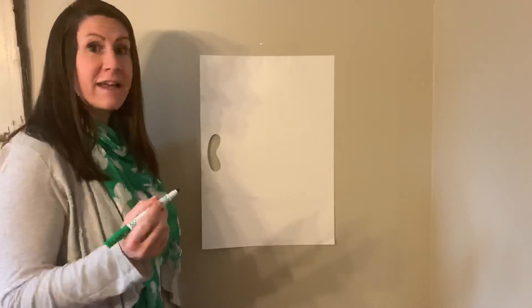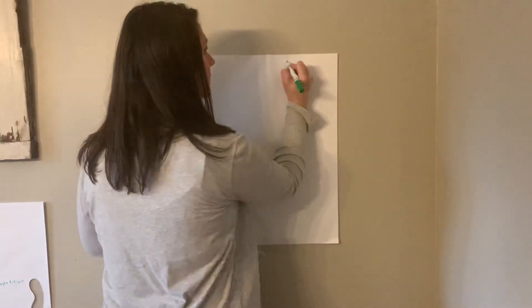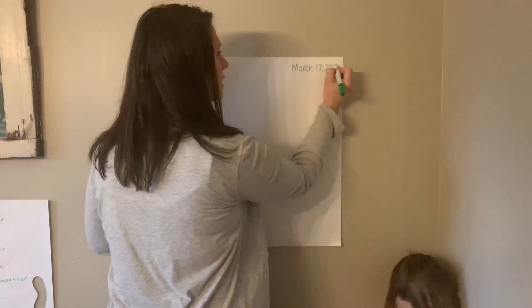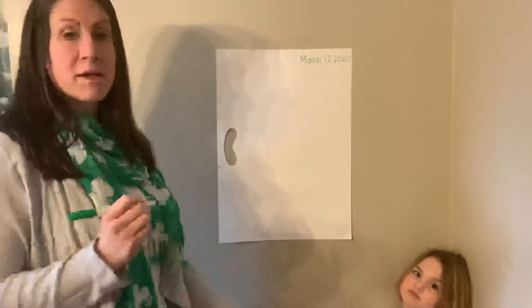So the first thing you're going to add is the date in the upper right hand corner. So today is March 17th, 2020. Don't forget to capitalize the M in March.